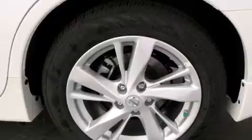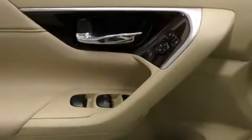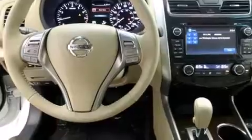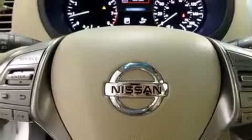Its top features and packages include a technology package, Bluetooth cell phone integration, keyless ignition, a heated steering wheel, heated seats, traction control and stability control systems, and a tire pressure monitoring system.